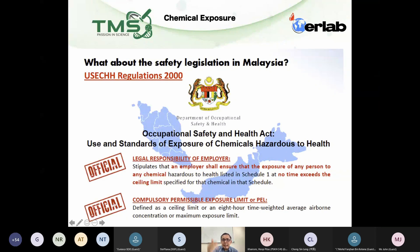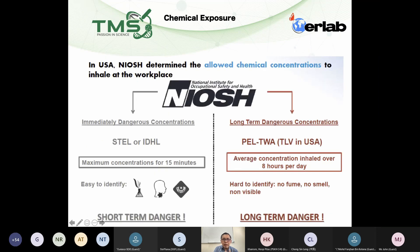Especially in this regulation, in Schedule 1, you will find a list of PEL levels — the amount of chemical that you should or should not be exposed to — the level that is safe.